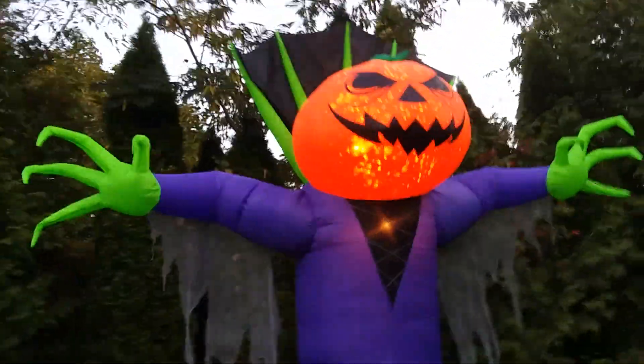Hey guys, this is the Pumpkin Reaper that's 8 and a half feet tall. Definitely recommend this one. This is a steal for $70 in my opinion.